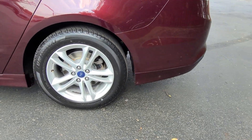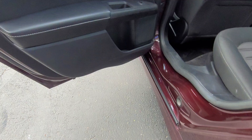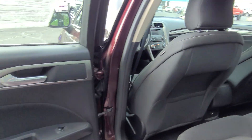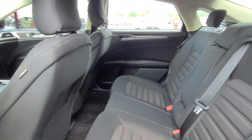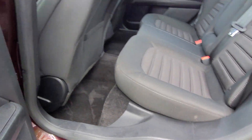The following are some of this vehicle's highlighted options: keyless entry, backup camera, keyless start, satellite radio, power passenger seat, Bluetooth connection, steering wheel audio controls, aluminum wheels, power driver seat, stability control.